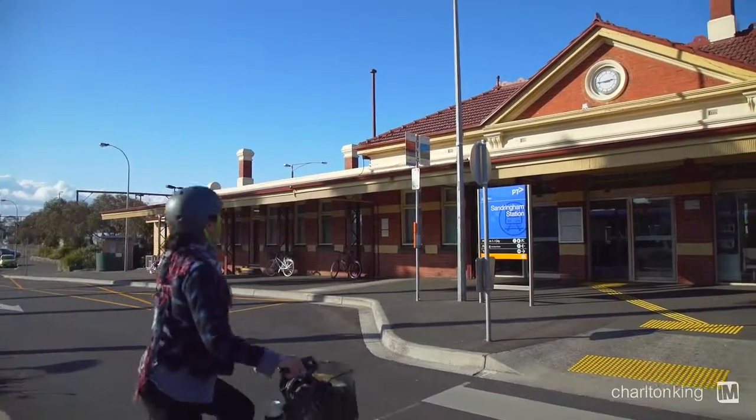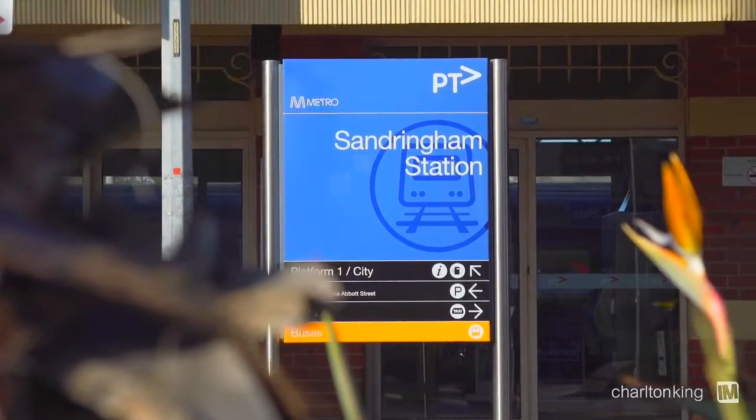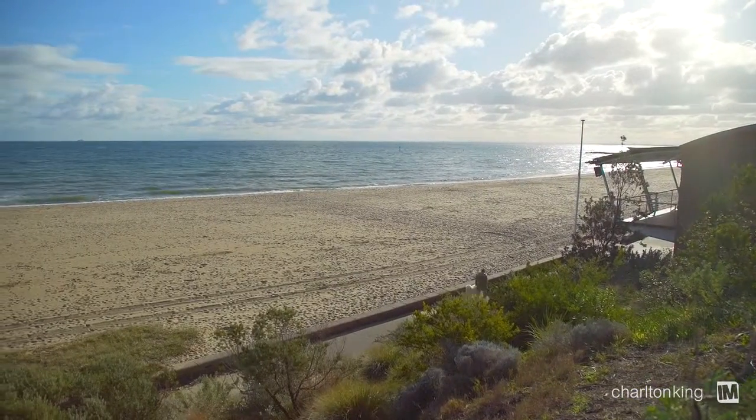The location here is so close to Sandringham Station and so close to Sandringham Shops. We've got the beach a kilometre away. It's a walk or a bike ride to anything.